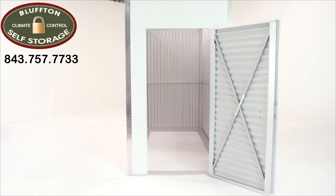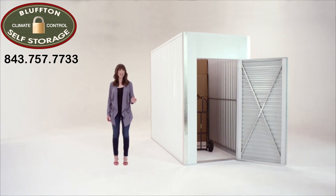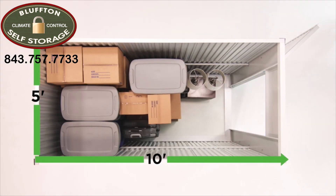It's a great choice for decluttering your home. This is an ideal size for storing your sports, camping, and other outdoor equipment — things that bring you joy while you're using them, but need their own home when you're not.